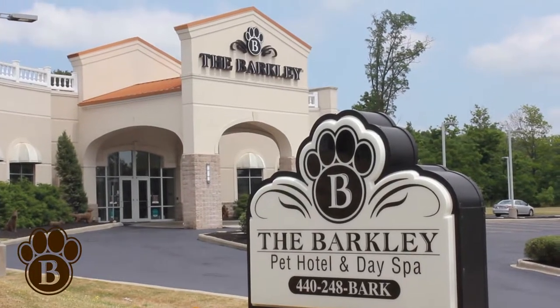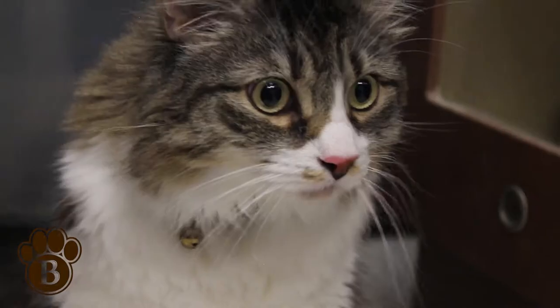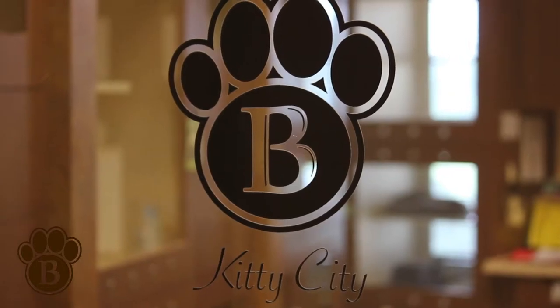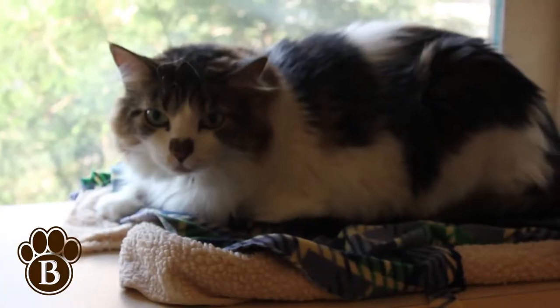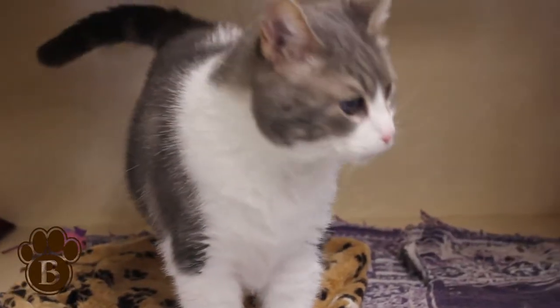Think Barkley is all about dogs? Think again. The Barkley's Kitty City represents one of the most secure, cozy, and spacious environments for cats and kittens in the entire country.